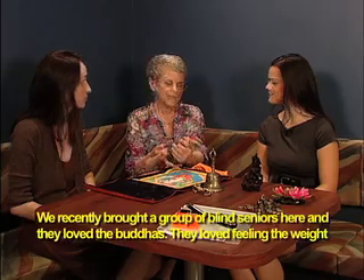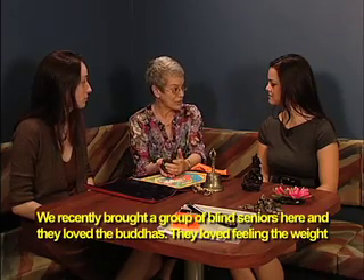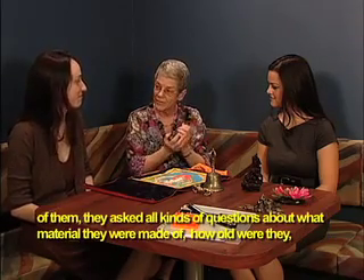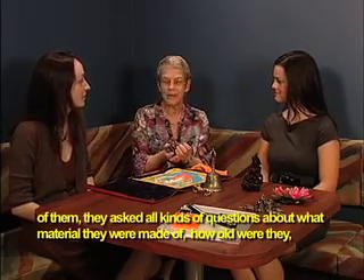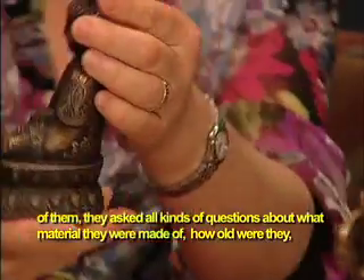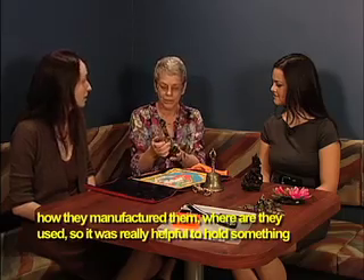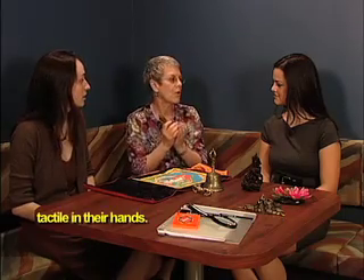Betsy Fabrikant, Senior Administrator for Vision Services for the Blind and Visually Impaired. Ms. Fabrikant holds a small bronze Buddha as she speaks. We recently brought a group of blind seniors here, and they loved the Buddhas. They loved feeling the weight of them. They asked all kinds of questions about what material they were made out of, when were they, how old were they, how they manufactured them, where they were used. So it was really helpful to hold something tactile in their hands.